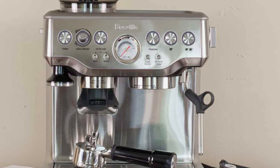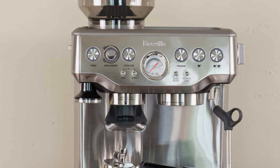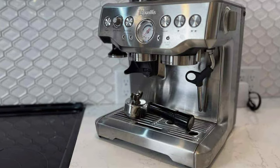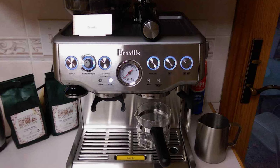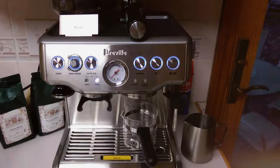Moreover, the steam wand performance allows you to hand-texture microfoam milk, enhancing flavor and enabling the creation of latte art. The Breville Barista Express doesn't just make great espresso — it turns you into a home barista. It balances user-friendliness with the ability to experiment, making it a fantastic choice for both beginners and experienced espresso makers.